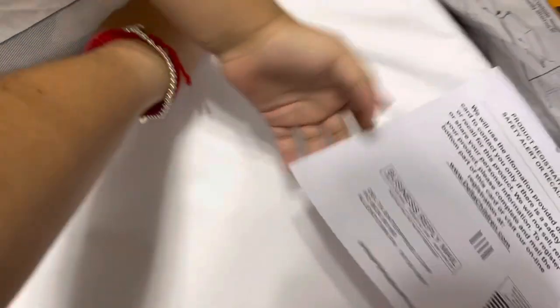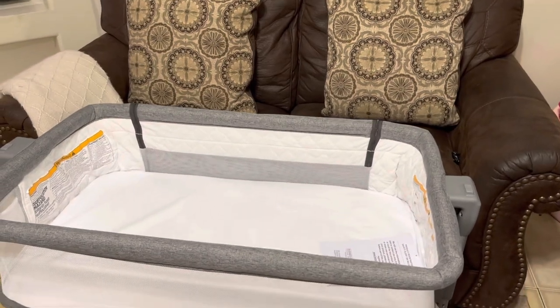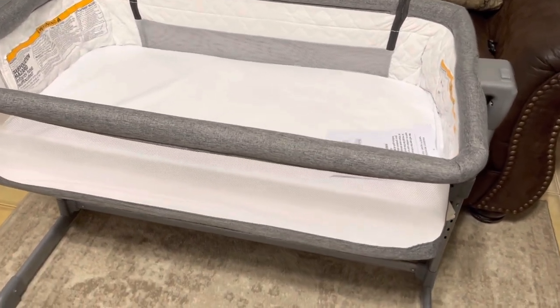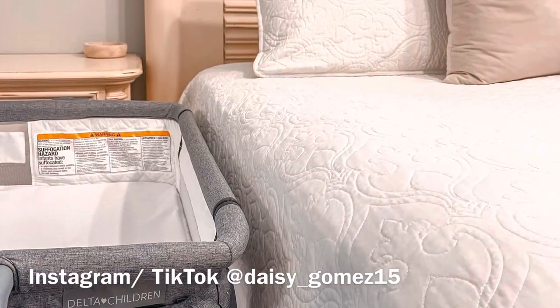Sorry I sound a little bit stuffy — I am a little bit sick, but on my way out. I just wanted to share our new baby bassinet. It's so cute, I love it. I love how I moved it from the living room to the bedroom — so easy with those little wheels. I will see you on my next video, and make sure you're following me on all social media. Bye guys!